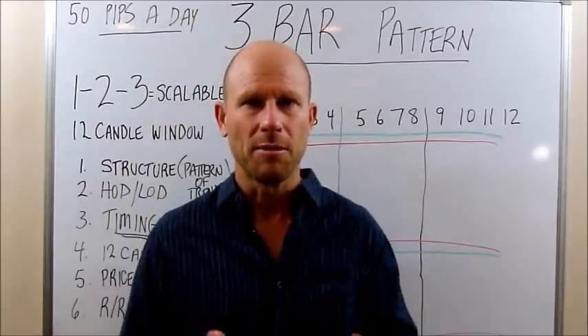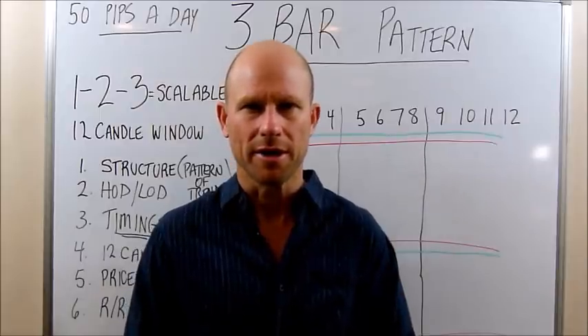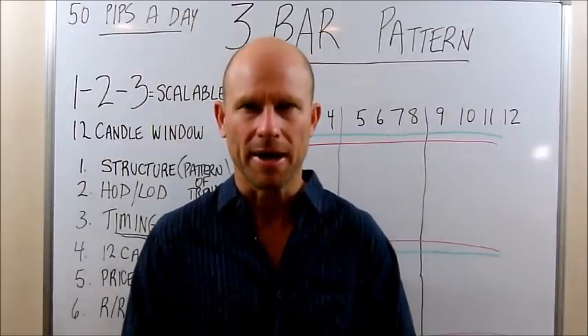Today we're going to talk about the three-bar pattern that can change the way you think about forex trading. Stay tuned traders, we'll be right back.